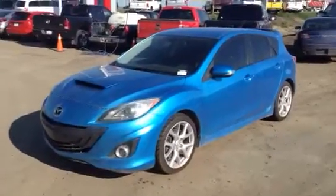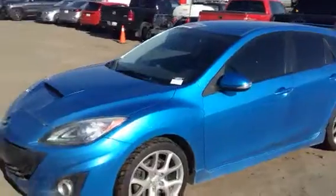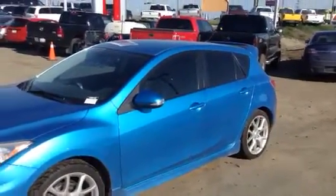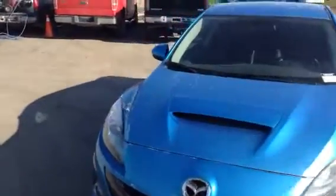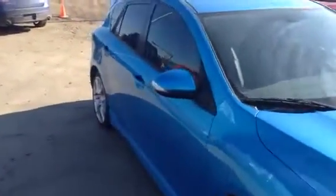So it is the 2010 Mazda Speed 3 in the turquoise blue — a very, very rare color. Very few of these were produced. The Mazda Speed 3 was only in production for a short while, and this color even less so. With only 20,000 kilometers, this vehicle is very, very rare — likely one of a kind.